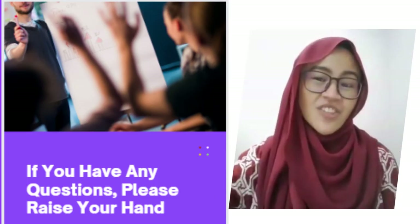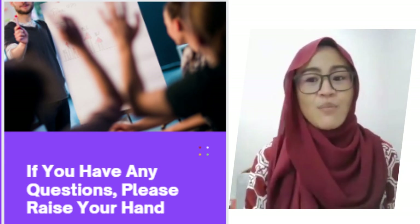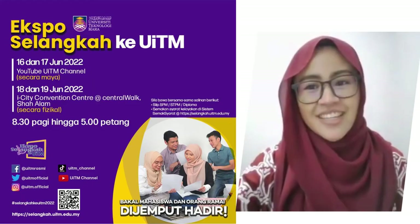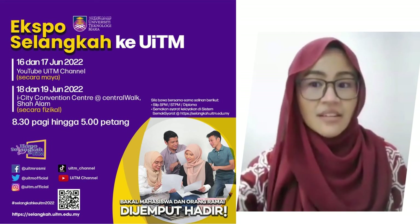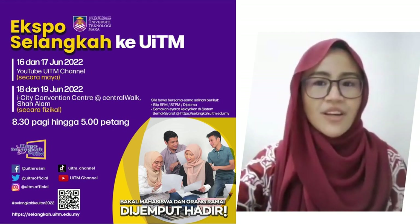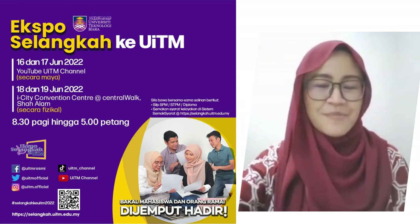If you have any questions, don't forget to join the question and answer slot and click the raised hand button before waiting for someone to attend to you. We will also be meeting face-to-face at the iCity Convention Centre this Saturday and Sunday, 18th and 19th June 2022. Once again, I'm Ayesha Johari — see you, bye bye!